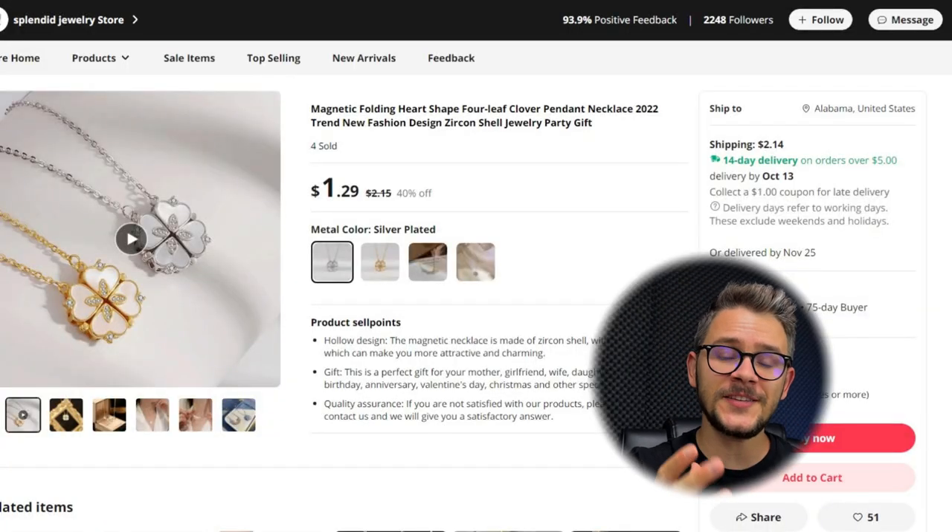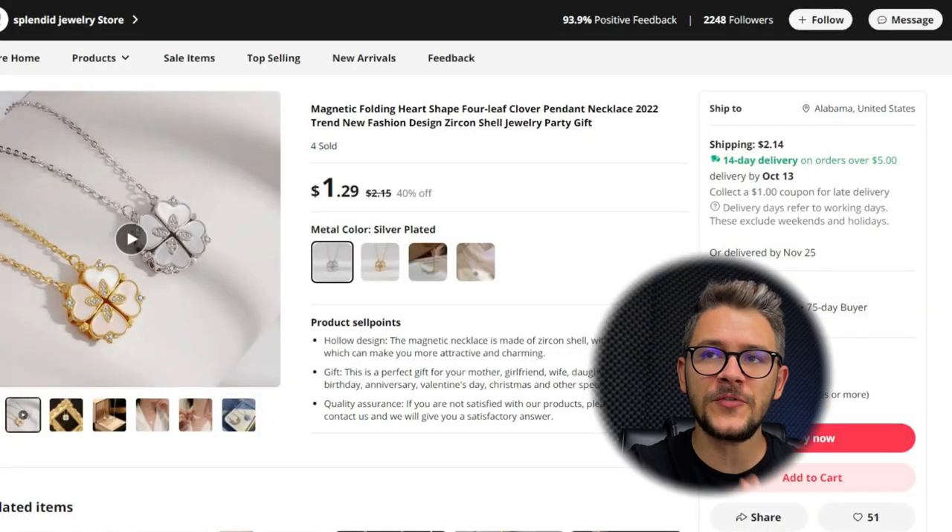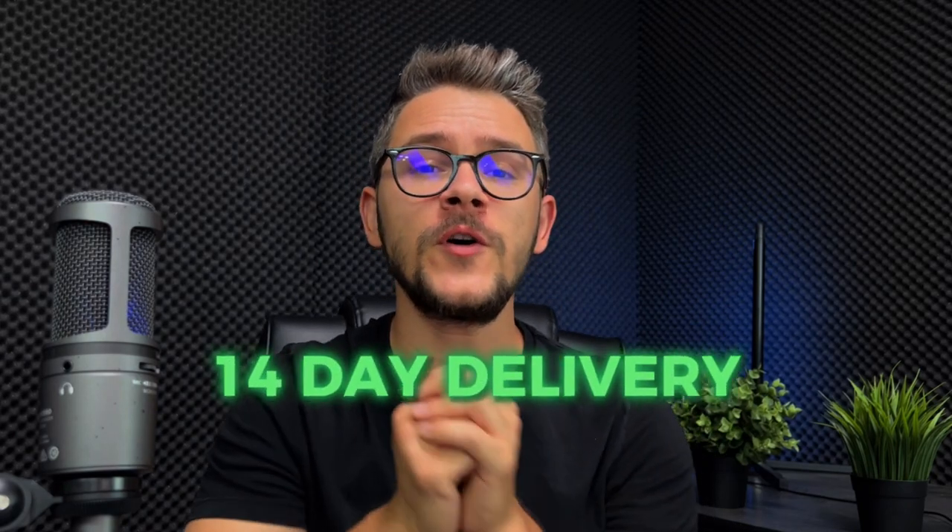On the supplier's website, the product is available for around $3.50 with four variations, giving customers more options. On the AliExpress seller's page, you can find a lot of product information to copy and paste or edit for your store. They also offer 14-day delivery for products over $5 and 75-day buyer protection, which you can use to offer your customers added security.